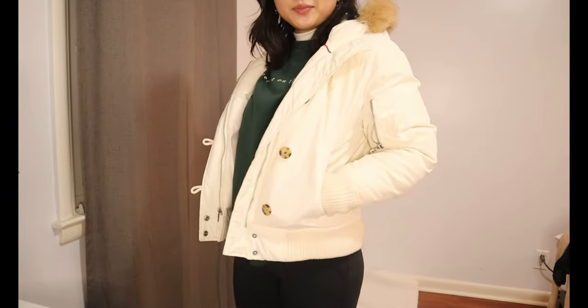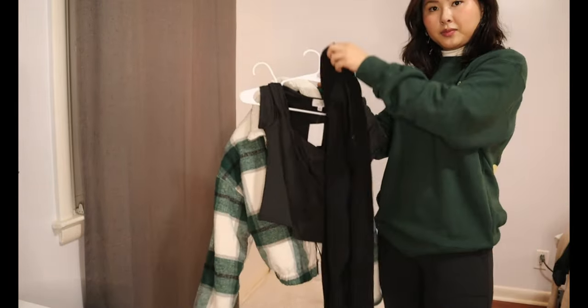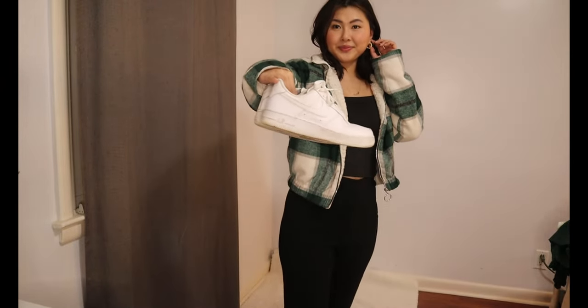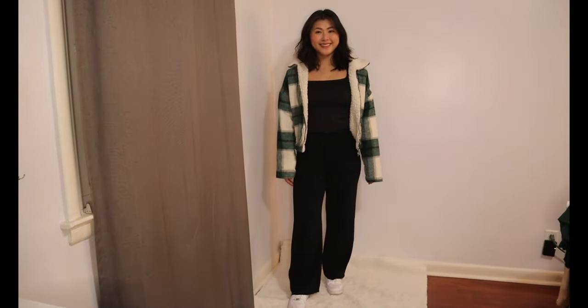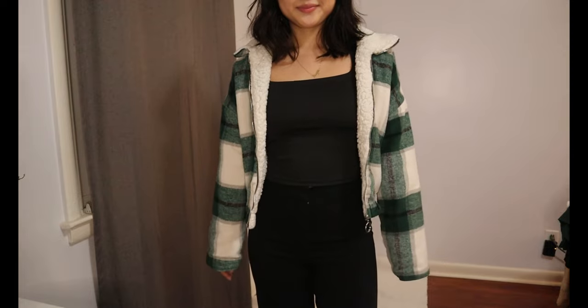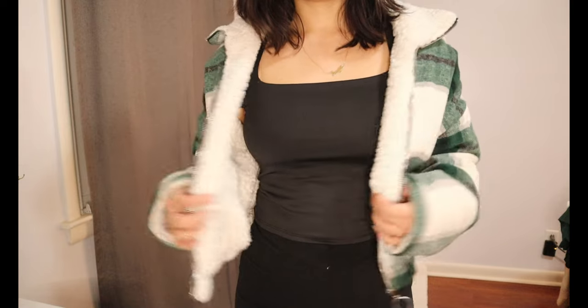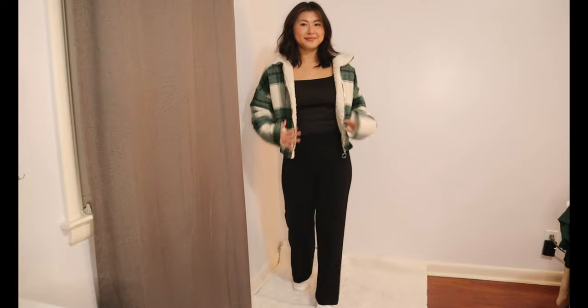For the next outfit, we have this fleece flannel paired with a square neck short sleeve top and some black pants. I would say this is a more casual look as well — I really like shirts with a different neckline than just round. I'm tying the look together with basic white Air Force Ones. This look is very simple — it's like an all-black look with a pop of color. My flannel just happens to be fleece-lined so it keeps me warmer, but you could wear any flannel, any black top, any black pants, and some white shoes.